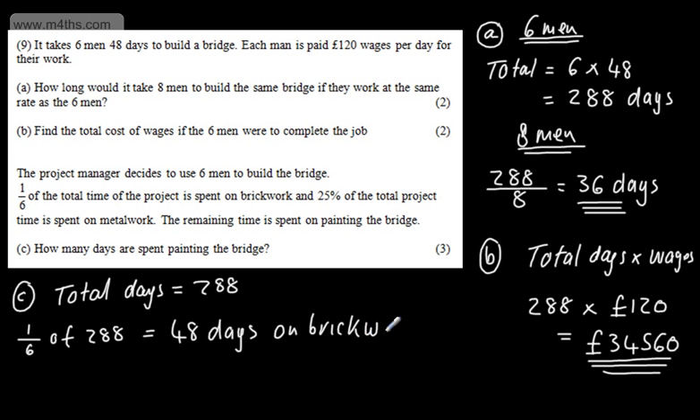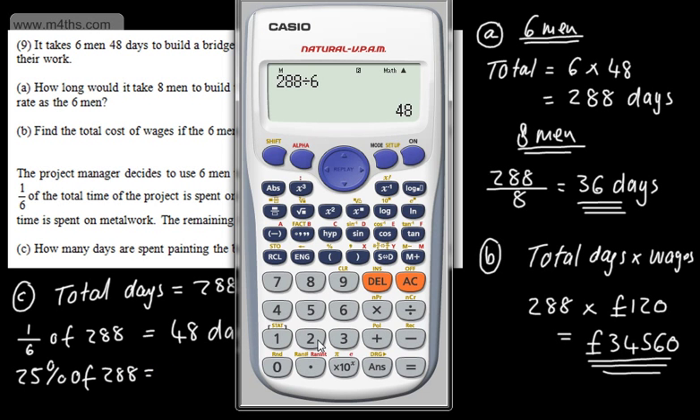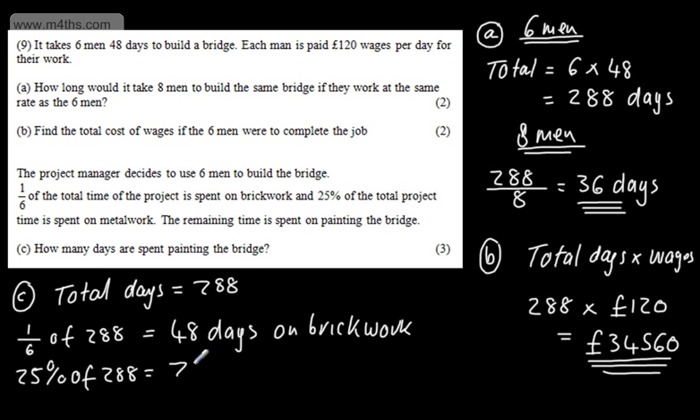We have 25% of the time spent on metalwork. So 25% of 288 — just put it in the calculator — is 288 divided by 4, which gives us 72 days on metalwork.